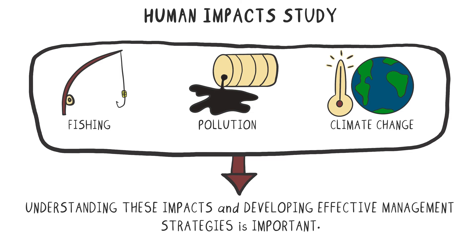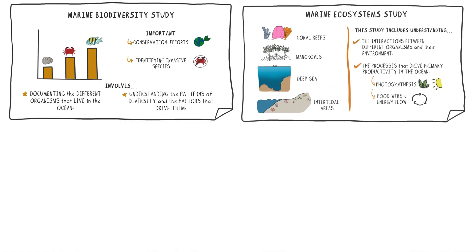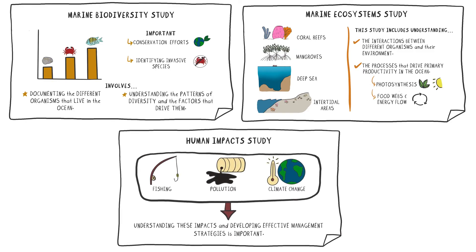Overall, marine biology is a fascinating and important field of study that has many practical applications. By understanding the organisms that live in the ocean and their interactions with each other and their environment, we can better protect and manage this important resource for future generations.